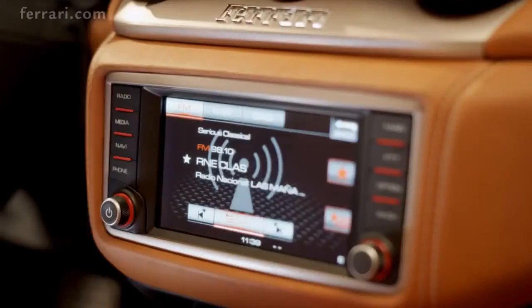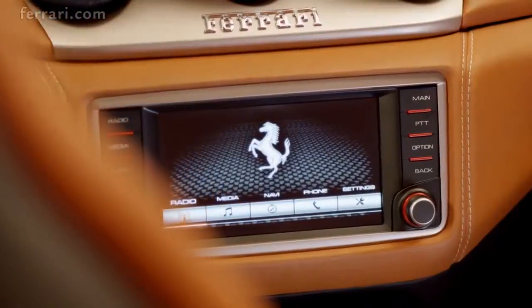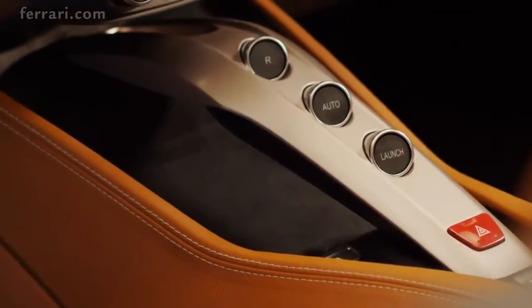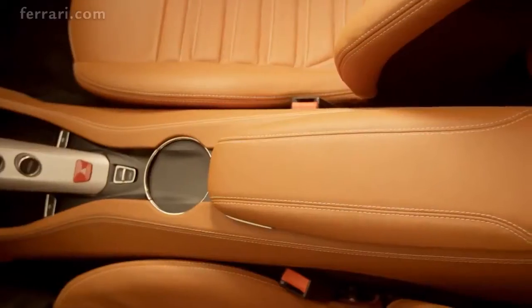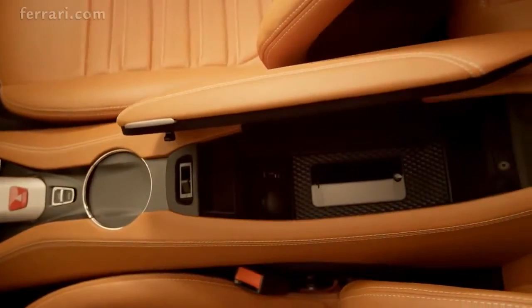The California T's new multimedia system is highly intuitive and has both conventional button and touchscreen controls. The central tunnel is fluid yet functional, with the signature F1 bridge and armrest providing additional storage space.